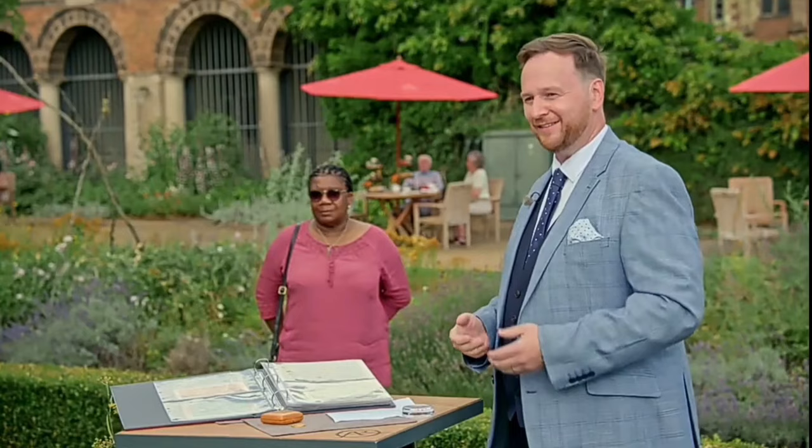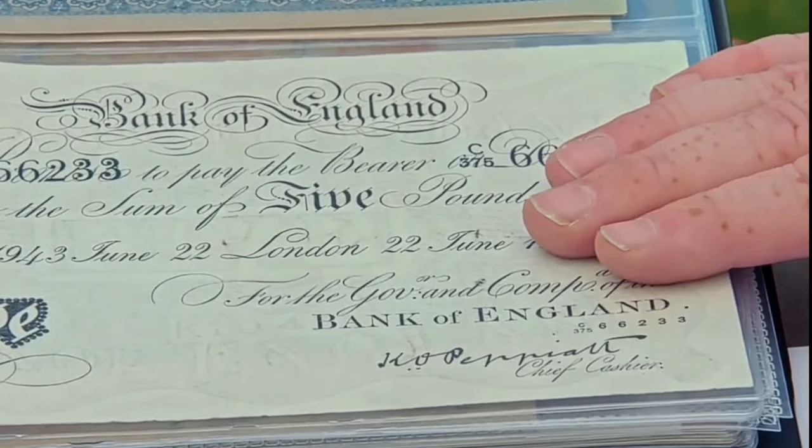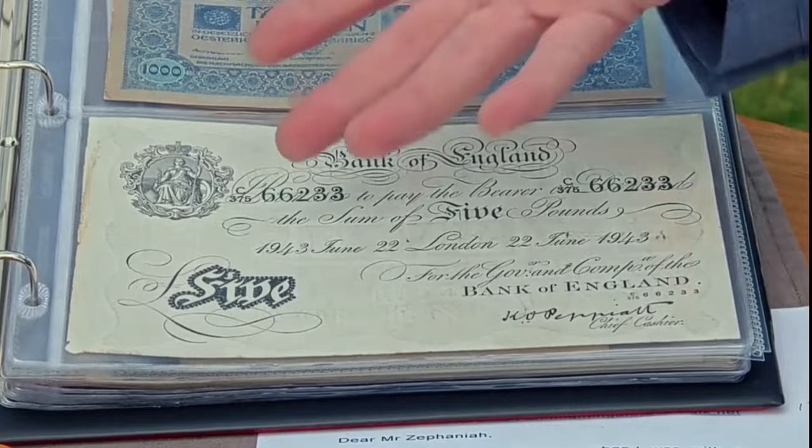The banknotes say something about the country and the government. An eye-catching piece in the collection is related to Operation Bernhard, which occurred during the Second World War. The Nazis came up with an idea to print and put into circulation fake pound notes to basically try to destabilize the British economy.